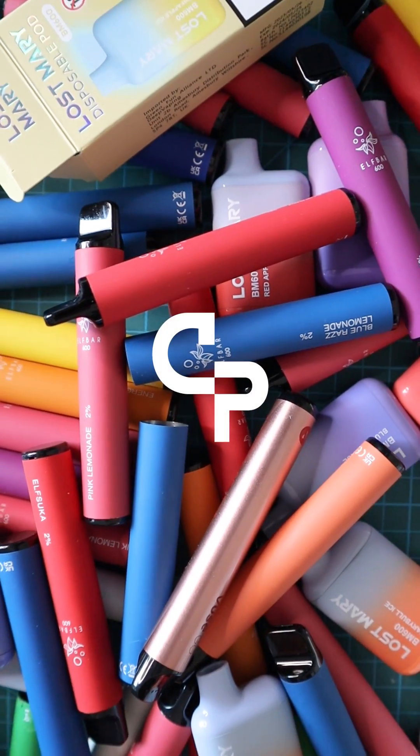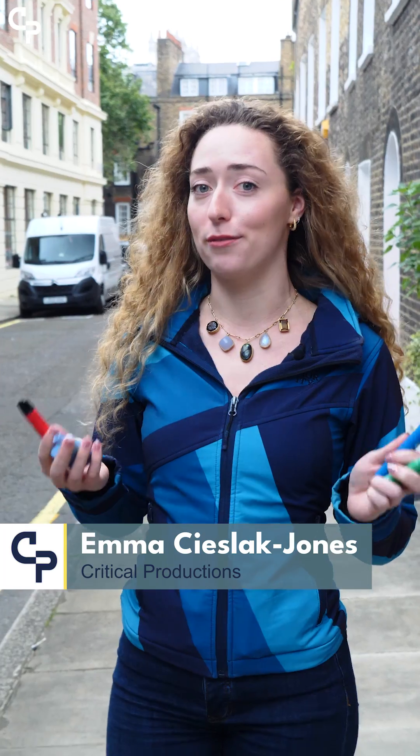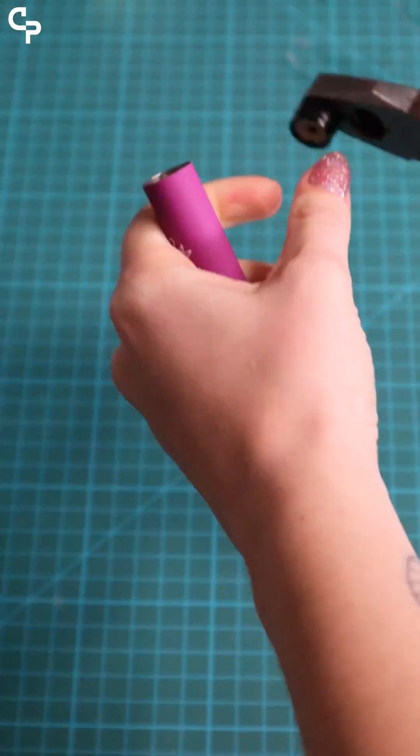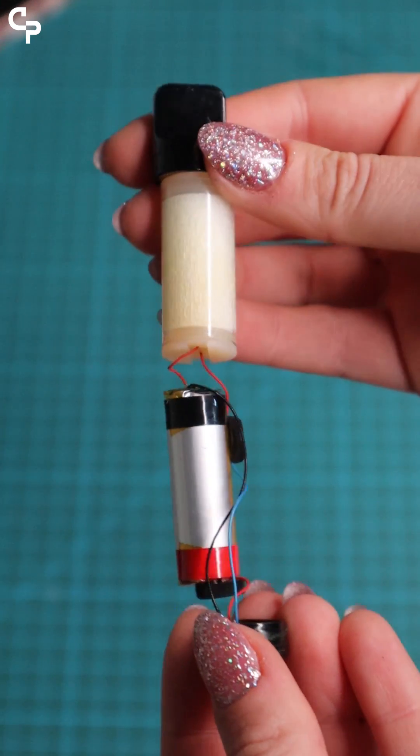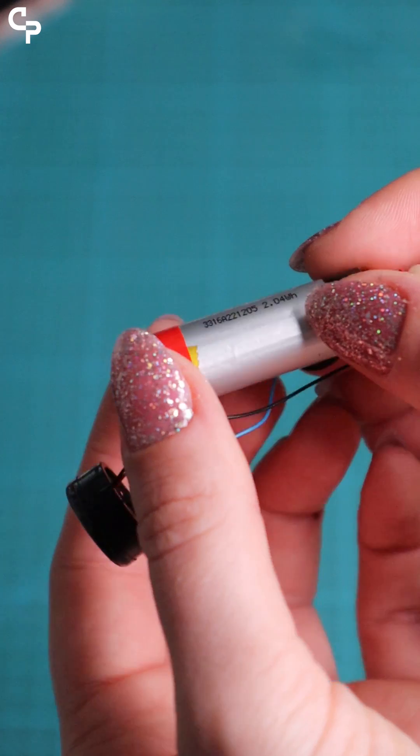The disposable vape — we've heard a lot about them on the news recently and they do look incredibly aesthetically pleasing from the outside, but what's actually going on on the inside? If we remove the outer casing, the average disposable vape is composed of a few key components: a mixture of plastic, copper, and a lithium battery.